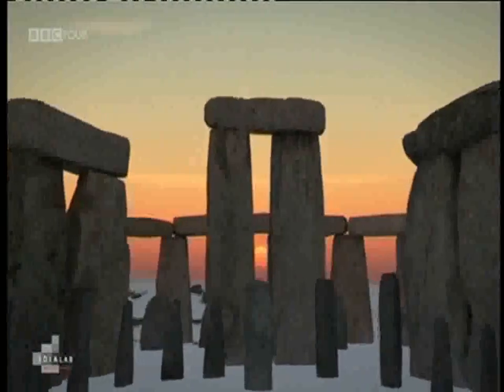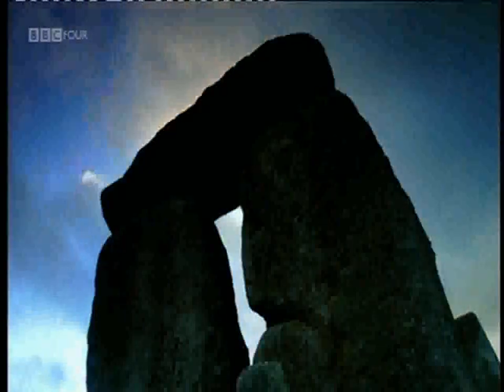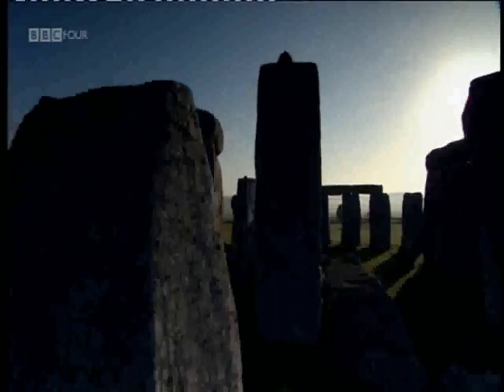Presumably, sound was quite different if there were many more stones. Yes, it really encloses you. When you go inside, you can't really see out, you can't really see in, and the sound is the same — it's really kept inside in the space.